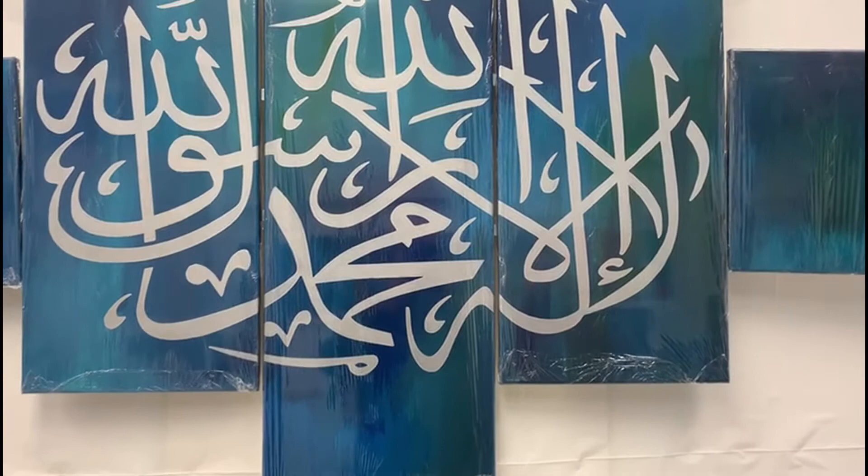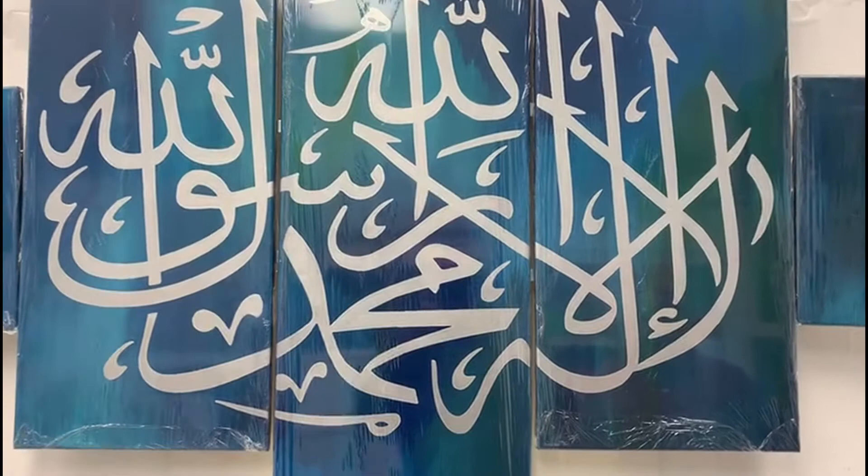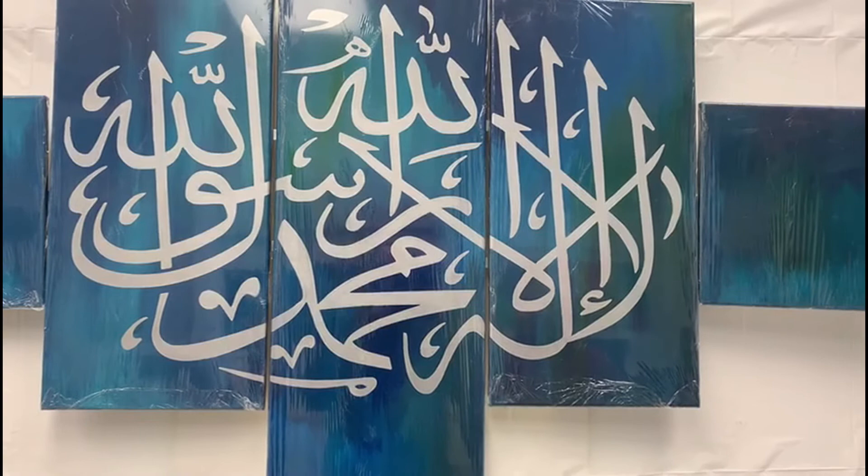We're here to talk about this painting which is on five different size panels. There's a kalma written on it — La ilaha illallah Muhammad rasoolullah — with a background of sky blue, baby blue, and dark blue, and mixing all these blue families there is also a bit of orange background in it too.